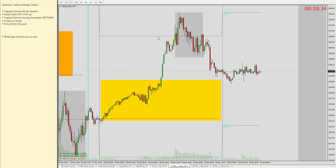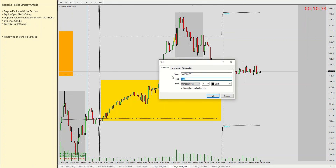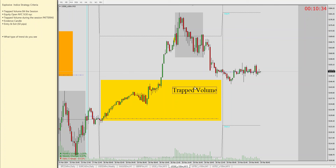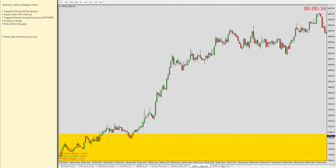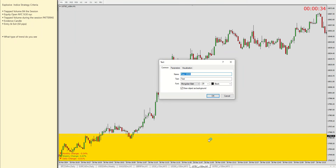I think it's the best practice to mark 'trap volume' on the chart as things are happening. I'm going to do this for the Nasdaq as well — just write 'trap volume.' I find this to be the best practice: marking my charts as things are happening.